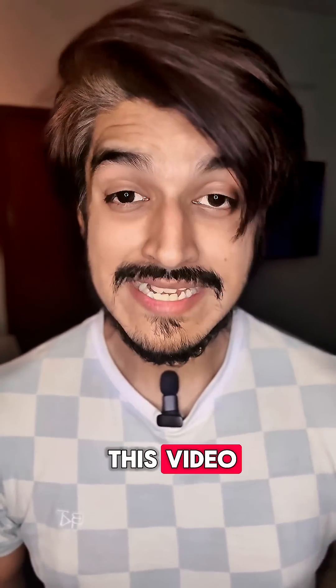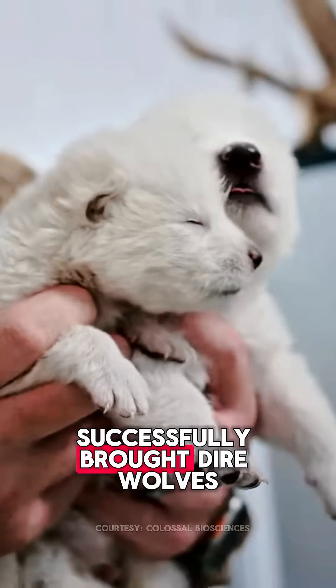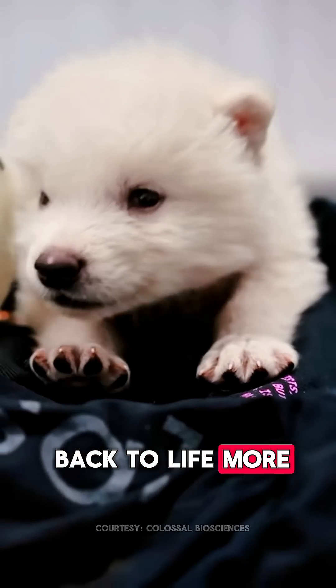A little update — at the time of recording this video, the same company Colossal successfully brought dire wolves back to life. More on this soon.